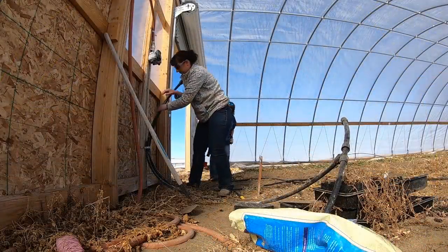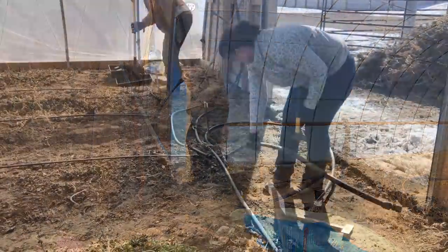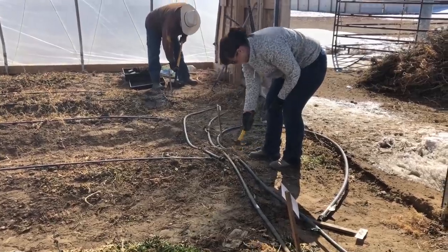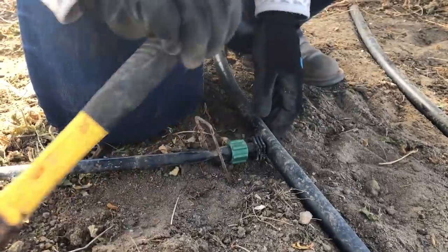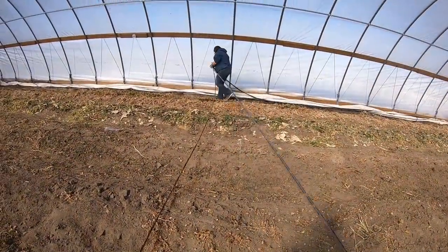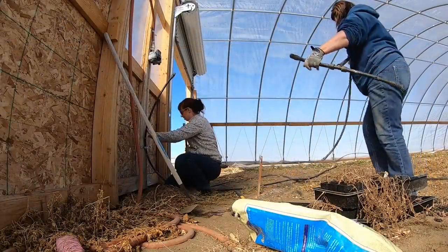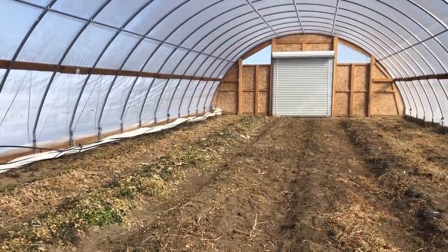The drip line is disconnected from our solid irrigation lines and the landscape staples are removed. A hammer and a pitchfork make handy tools for prying out staples that have been in the ground for months. Tammy gets all of the drip line moved over to the side and out of the way. Then the solid irrigation lines are removed from the irrigation timer, added to the pile by the sidewall, and the tunnel looks substantially cleaner and ready for compost.